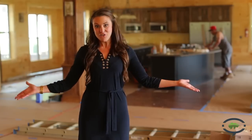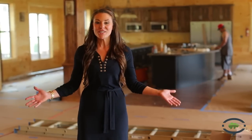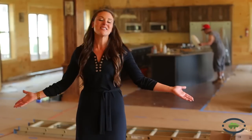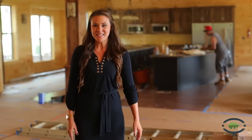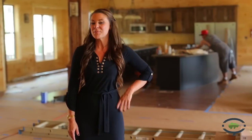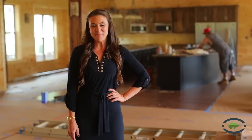Hi, I'm Meredith with Visit My Smokies and I am standing in the construction site of the largest rental cabin in the United States. This is the Big Moose Lodge and it's located right here in Pigeon Forge, Tennessee. Come on, we're going to go outside and talk to the property managers and learn a little bit more about this wonderful cabin.